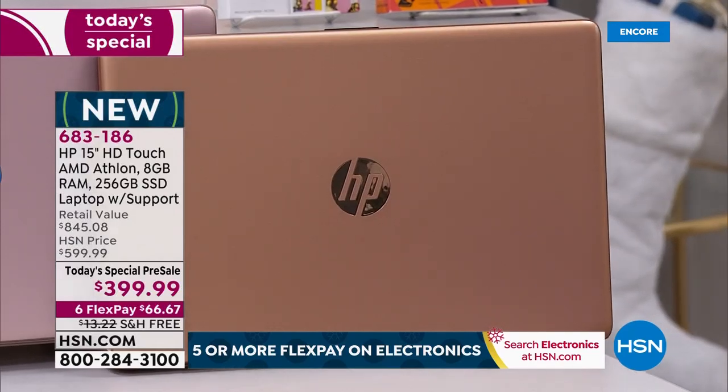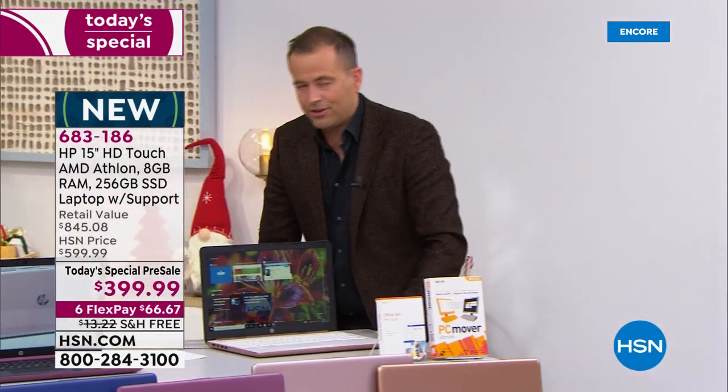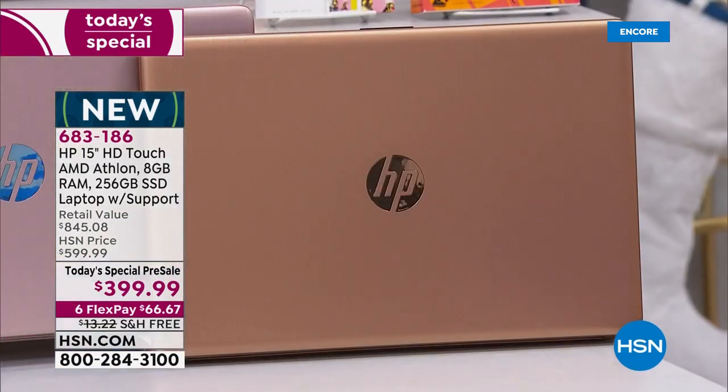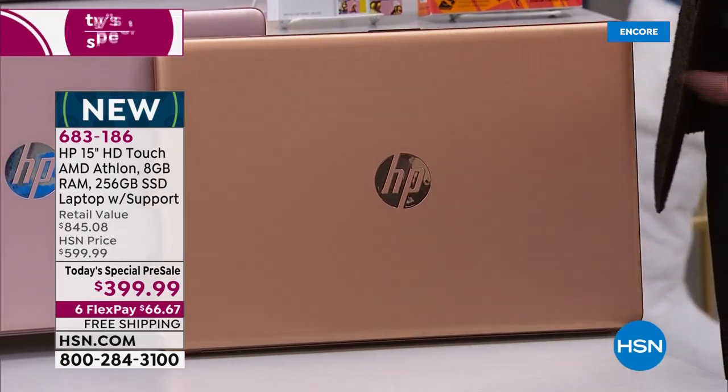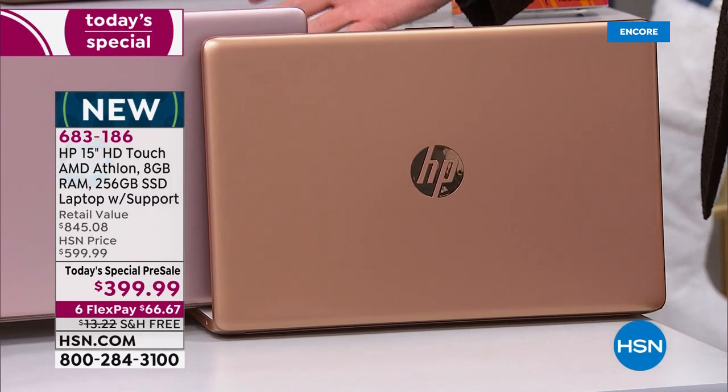Out of 2,300 sold, nearly 1,600 are in that one color. So the copper will be gone early — we know that to be true. Most people are ordering that. Even when it's sold out, we still have four other wondrous colors.